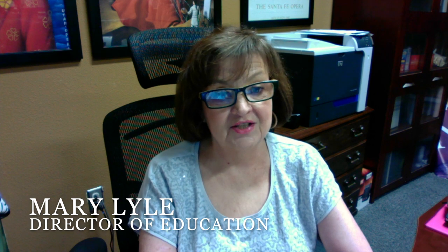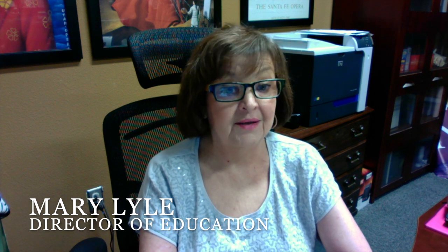Hello again. I'm Mary Lyle, Director of Education for the Western Heritage Museum in Lee County Cowboy Hall of Fame. Today we're going to visit a boot maker. There's a lot more to making boots — and when I'm talking about making boots, I mean custom boots. There are manufactured boots made in a big factory, but there's a big difference between manufactured and handmade custom boots. Let's go visit our local boot maker.